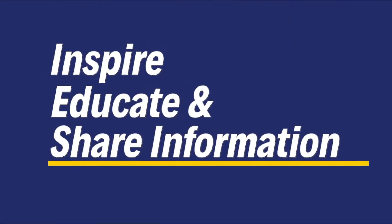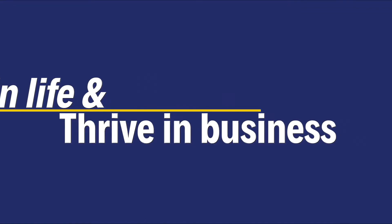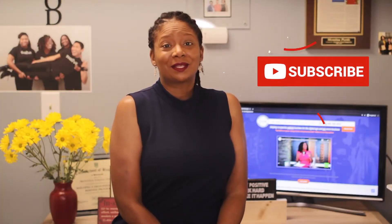Hey Sparks! What's up and hello to my new subscribers. It's Montina here and my mission with this channel is to inspire, educate, and share information that helps you thrive in life and thrive in business. If that sounds good to you, subscribe! Alright y'all, from time to time you know that you see videos that I produce for my company, CIE Media Group, and this is one of them, so here you go.